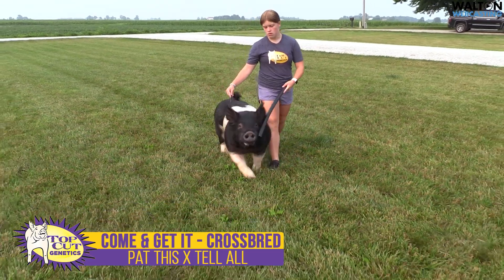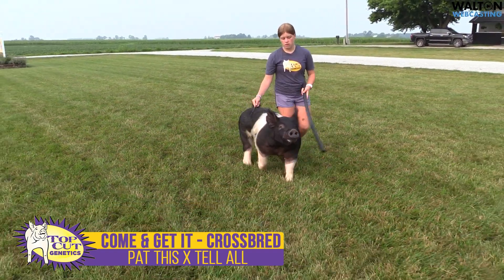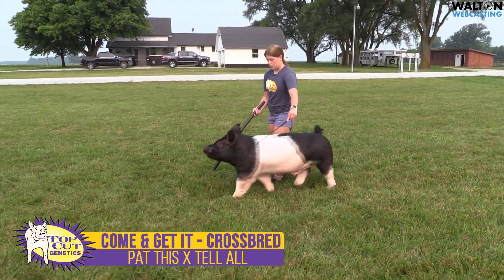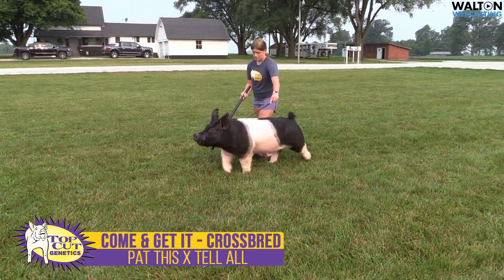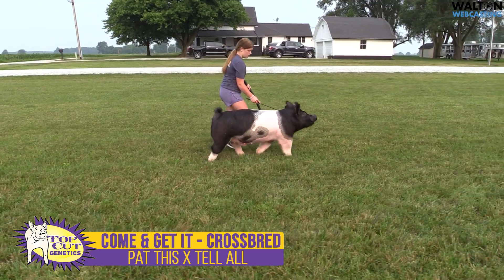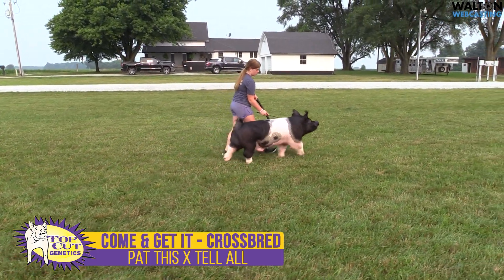Honestly, probably one that I kind of wish I had for a show bearer heading into the state fair season. But at the same point in time, we felt this one's just heaviness of structure and stoutness of feature from a boar perspective — just couldn't make the call to not keep this one intact. Very excited to cover sows with this one, particularly to put that bottom side back through our sow line as much as we can. Again, this is Come and Get It, a Pat This Son bred by Chad Day Show Pigs.